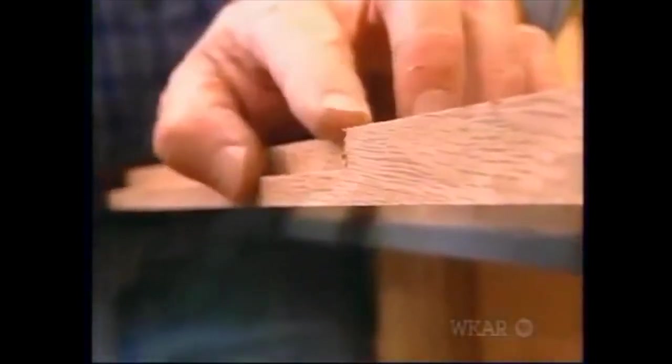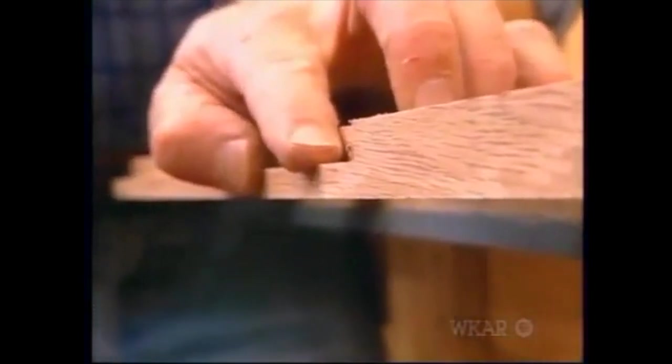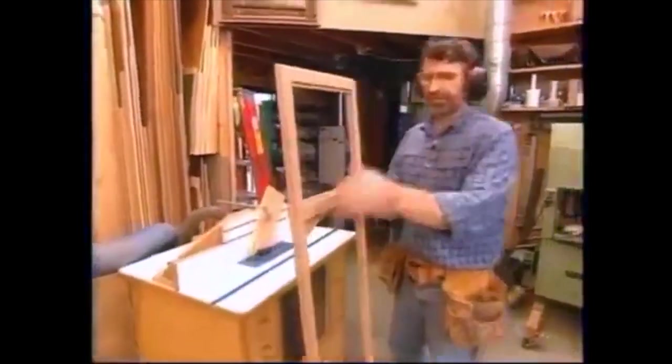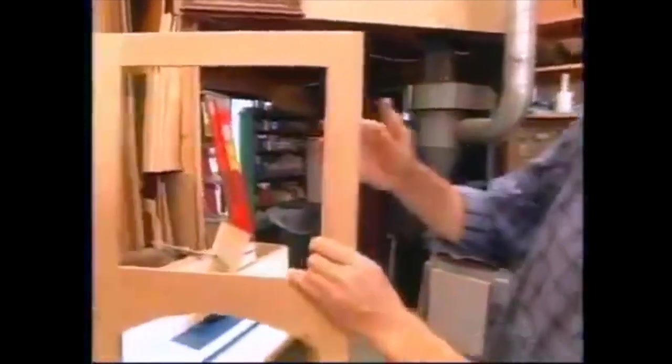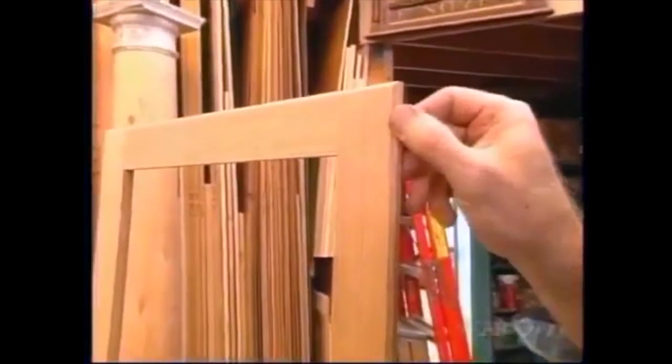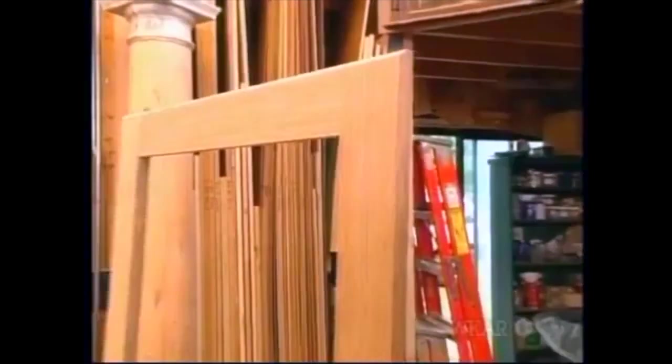Using a rabbeting bit, I'm creating a 3/8-by-3/8-inch rabbet on the backside of the door so it can overlay the face frame. To knock off the sharp corners on the face of the door, I just used my chamfering bit, and that takes care of our door.